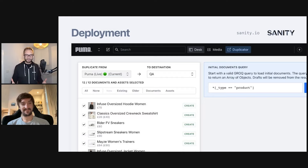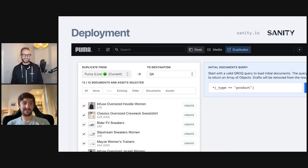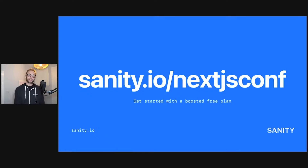We're live across multiple markets in production. What's really excellent about this build-out is that it sets you up for the future — your dataset should outlast any current front end, and you should be able to rebuild a website without needing to rebuild your CMS. If you'd like to know more, head to sanity.io/nextjsconf and get started with a free boosted plan. There'll be more details about Puma's build-out there as well. We can't wait to see what you build with Sanity and Next.js.